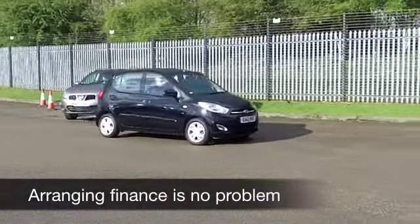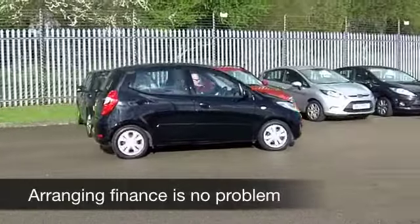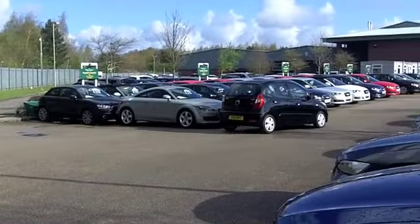This one from 2012 has got just about 13,000 miles on the clock, so nothing to worry about there — still looking like a brand new car really in its metallic black paintwork.